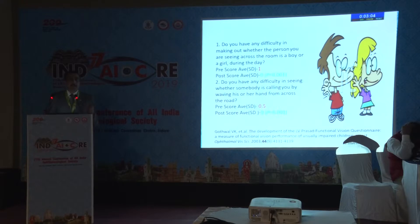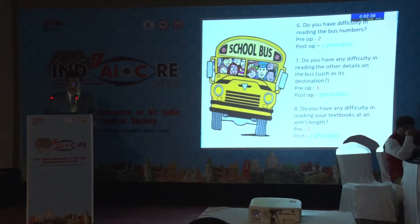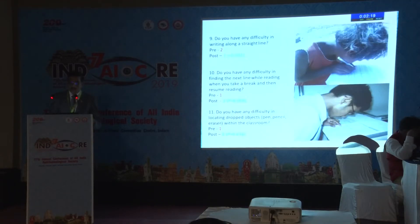The LVP functional vision questionnaire was then administered. Questions included: difficulty in making out whether a person across the road is a boy or a girl during the day — improved; difficulty in seeing whether somebody is calling you by waving across the road — improved. It was not improved for bumping in corridors, but difficulty in walking home at night, copying from the blackboard while sitting on the first bench, reading bus numbers, reading textbooks at arm's length, and writing along a straight line all greatly improved.